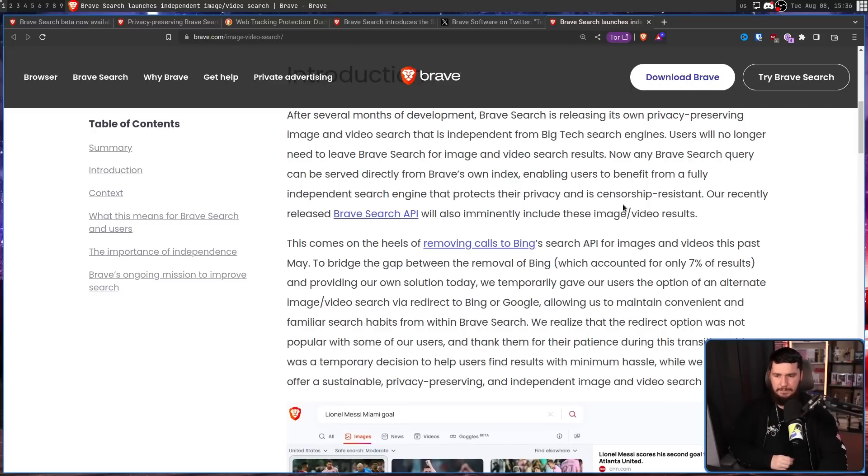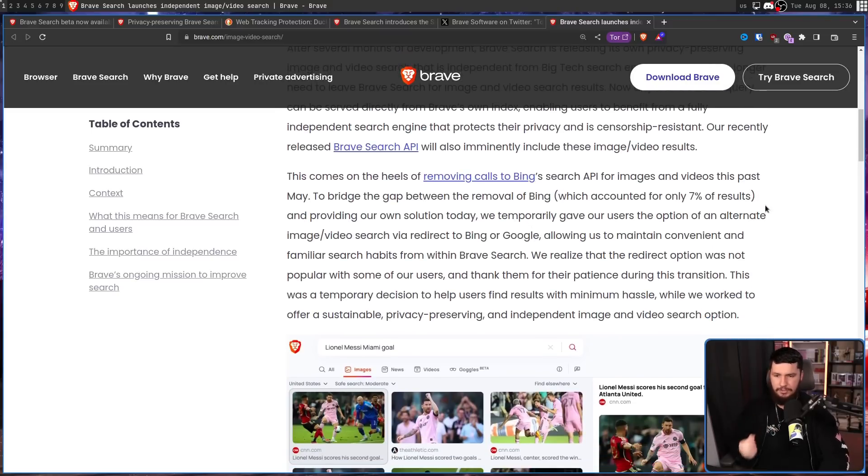This comes on the heels of removing calls to Bing Search API for images and videos this past May. Previously it wasn't a redirect — it was just showing Bing results in the search. To bridge the gap between removal of Bing, which accounted for only 7% of results, and providing their own solution today, they temporarily gave users the option of an alternative image/video search via redirect to Bing or Google, allowing them to maintain convenient and familiar search habits from within Brave Search. They realized the redirect option was not popular with some users and thanked them for their patience during this transition. This was a temporary decision to help users find results with minimum hassle, while they worked to offer a sustainable, privacy-preserving, and independent image and video search option.